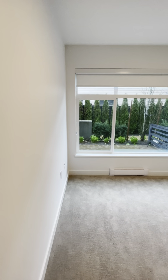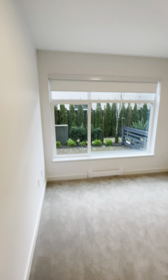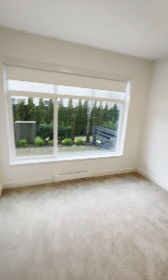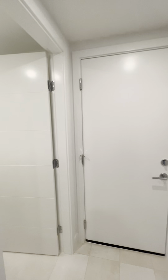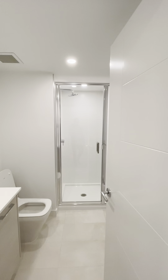To your left is a bedroom you can use as a guest suite or an office. It's pretty spacious - you can see it looks out to the patio, and there's a closet over in the corner.